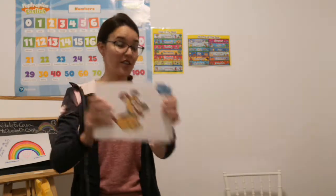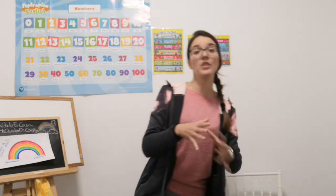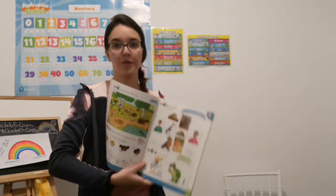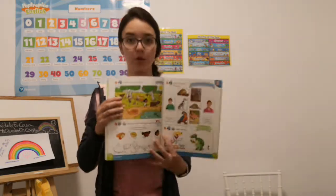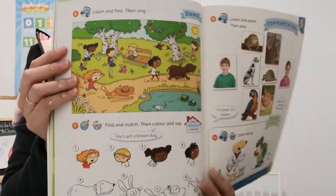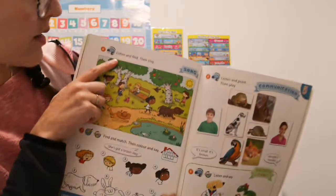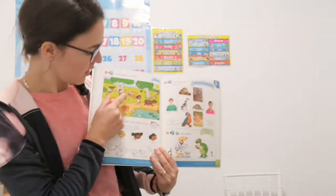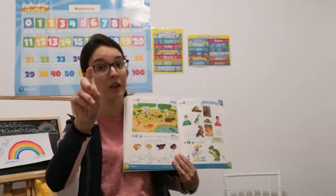On top. Very good! Now please, open your book on page 40. It's 40. 40. We are going to listen and find. Please, with your fingers. Circle with your fingers.